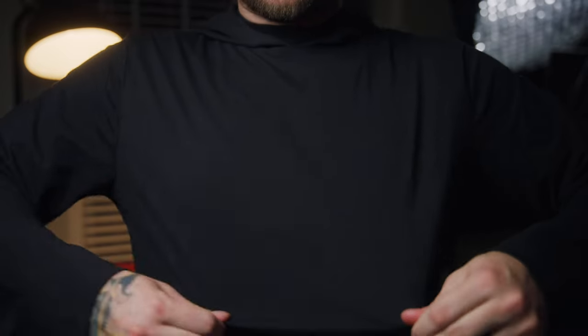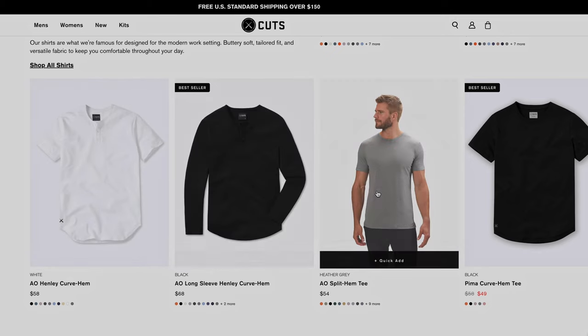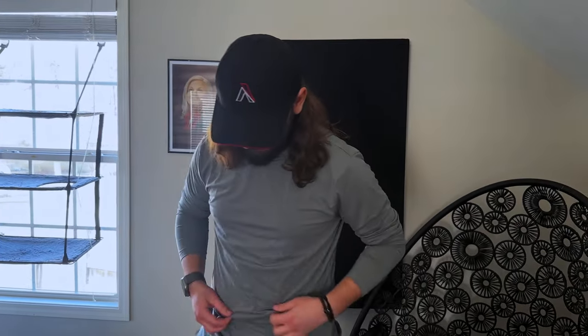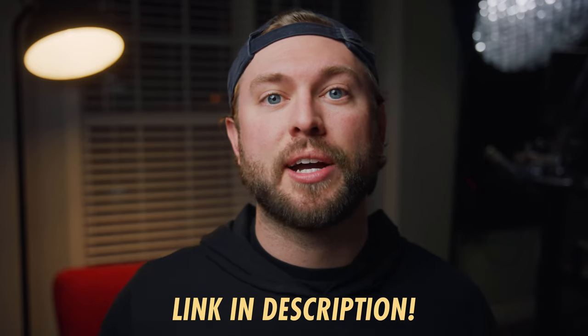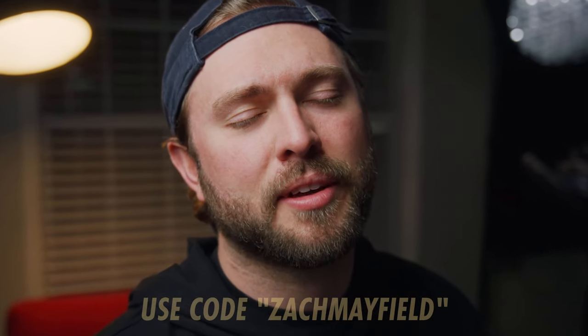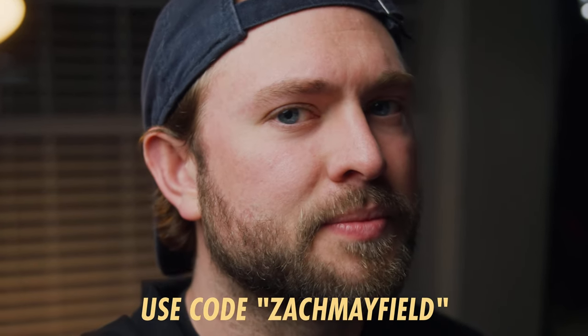This week's sponsor is Kutz Clothing. If you've watched even a single video of mine over the past four or five years, you've realized I have absolutely zero fashion sense — thank the Lord Kutz Clothing came in for the rescue. They make high quality, minimalistic, athletic-looking threads for guys and girls. Their clothes are super comfy but still professional enough to meet clients or wear on shoots. Click my link in the description and use code Zach Mayfield for 15% off your order.